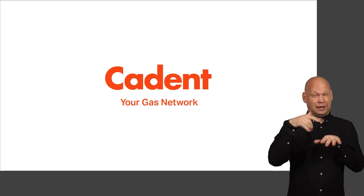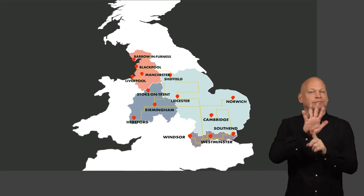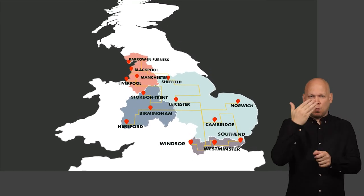Hello, we're Cadent. We own, operate and maintain the largest gas distribution network in the UK, keeping our customers warm, safe and connected.